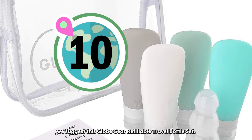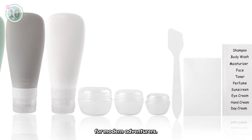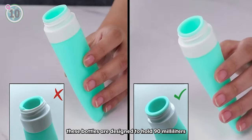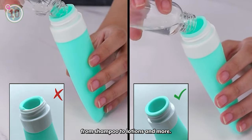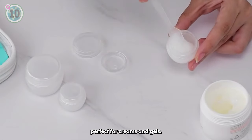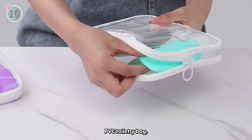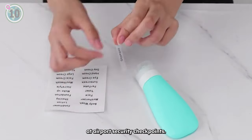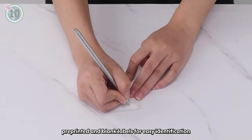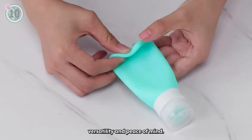Coming in at number 10, we suggest this Globe Gear refillable travel bottle set. These silicon travel bottles are the ultimate travel companion for modern adventurers. With a pack of four durable TSA-approved silicon bottles, these bottles are designed to hold 90 millilitres each of your favourite liquids, from shampoo to lotions and more. The set also includes three different sized containers perfect for creams and gels. The colour-coded bottles and containers make organisation a breeze and they all come in a clear PVC toiletries bag, eliminating the need for separation at airport security checkpoints. The kit also includes pre-printed and blank labels for easy identification and a mini spatula for convenient transfers. With leak-proof and reusable features, these travel bottles offer versatility and peace of mind.